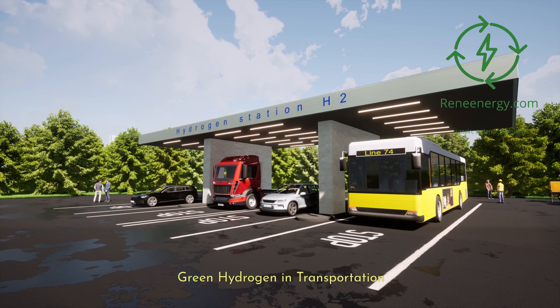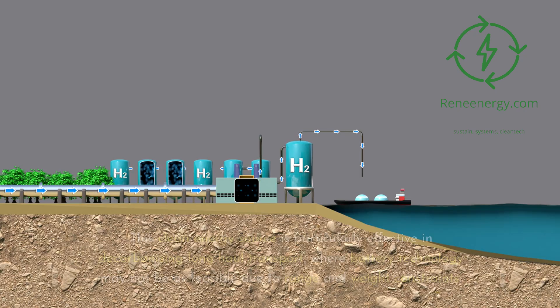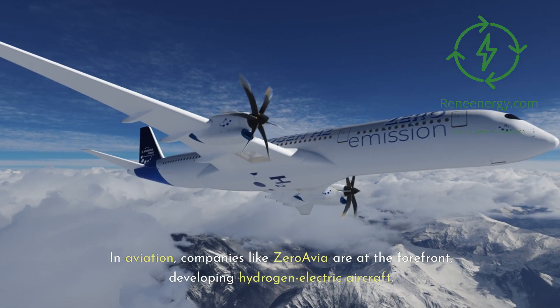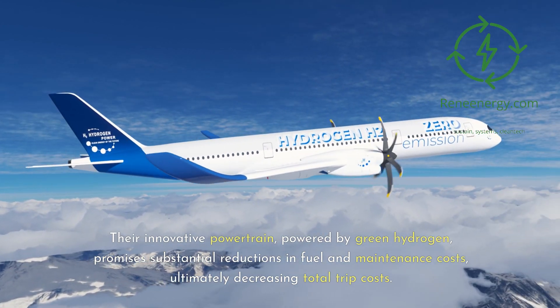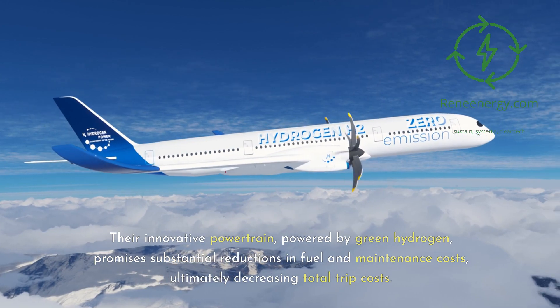The transportation sector, a significant contributor to global emissions, is witnessing a paradigm shift with green hydrogen. This clean energy source is particularly effective in decarbonizing long-haul transport, where battery technology may not be as feasible due to range and weight constraints. In aviation, companies like ZeroAvia are at the forefront, developing hydrogen-electric aircraft. Their innovative powertrain, powered by green hydrogen, promises substantial reductions in fuel and maintenance costs, ultimately decreasing total trip costs.